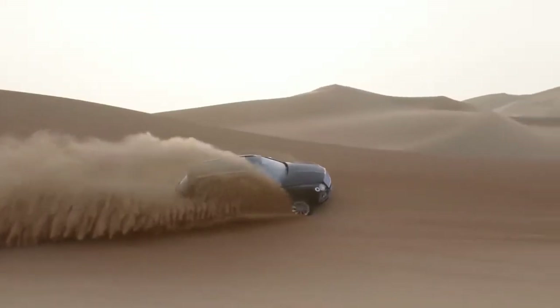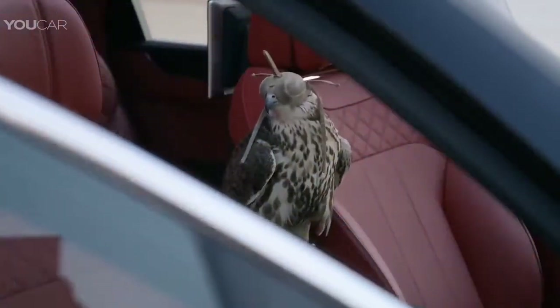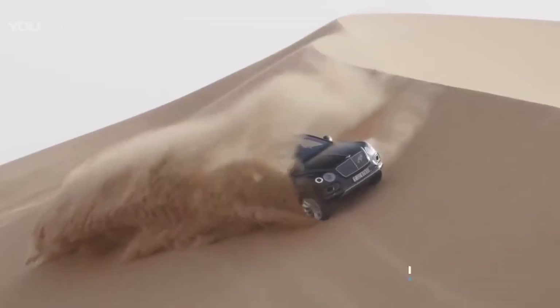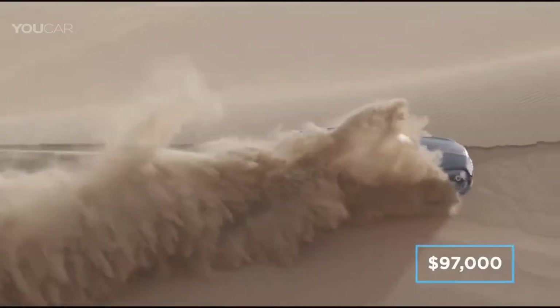There's also a second leather perch that sits in the center of the vehicle for when owners want their falcons to ride shotgun. The Bentley Bentayga starts at $230,000 and the falconry treatment is set to cost an additional $97,000.